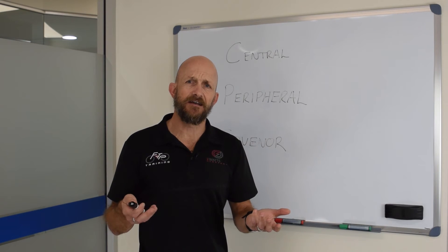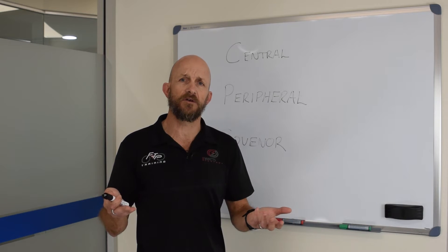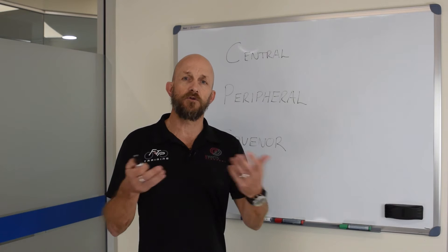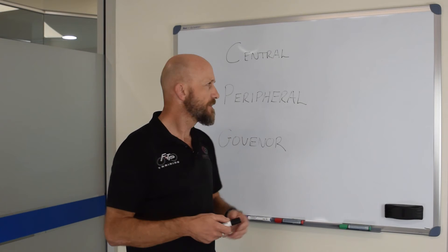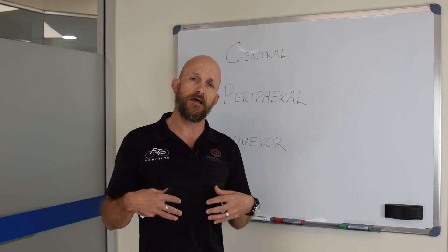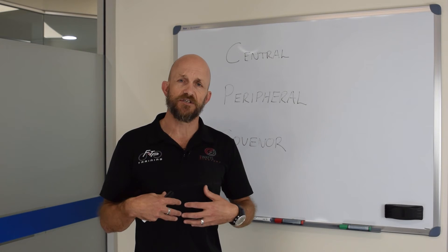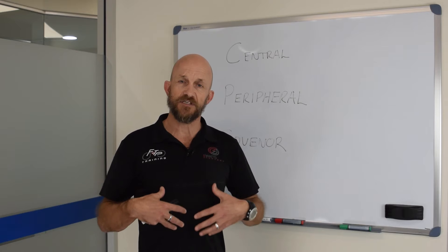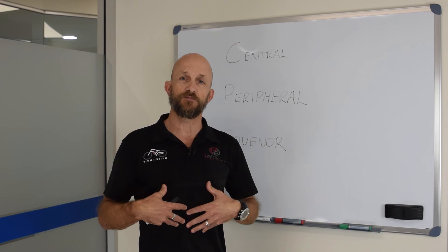So how does this actually manifest in terms of training or for us as athletes? How do we train it? What do we do? Central adaptations obviously refer to our heart, lungs, stroke volume, breathing, diaphragm, etc. — the central area of our respiratory system.